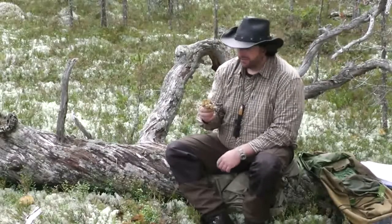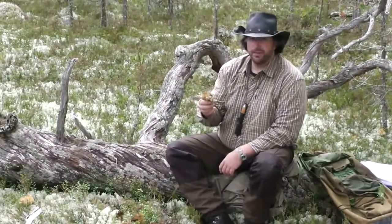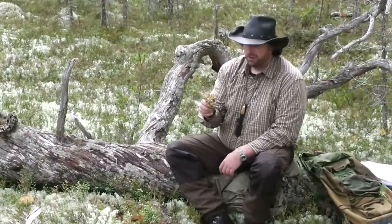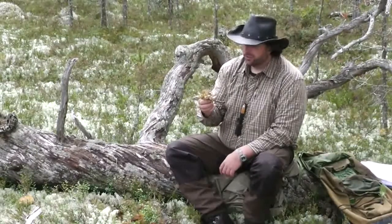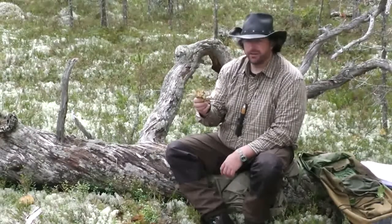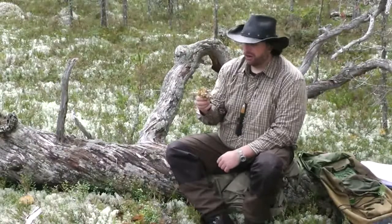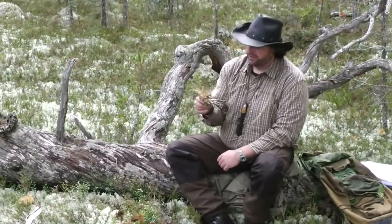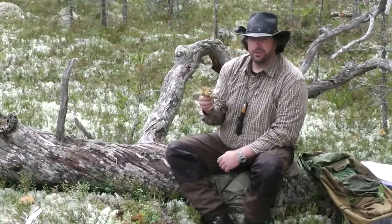Iceland moss also has many of the acids that lichens have that are antibacterial. So not a sure immediate medical use, but certainly in a survival situation a great source of carbohydrates. And as with all the lichens, don't go around harvesting these — they are much less common than old man's beard. So that is just for real emergency situations.